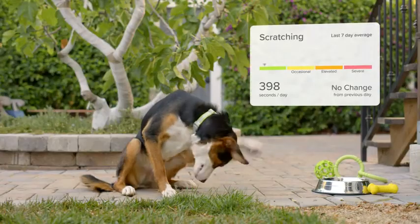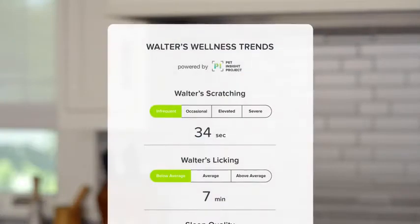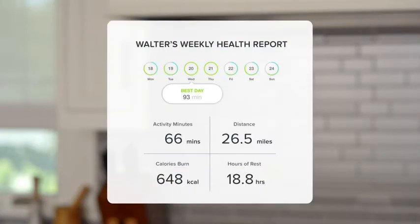Whistle Go tracks behaviors like licking, scratching, and other behaviors, and provides you with a weekly health report, so you can stay on top of changes that may indicate health issues.